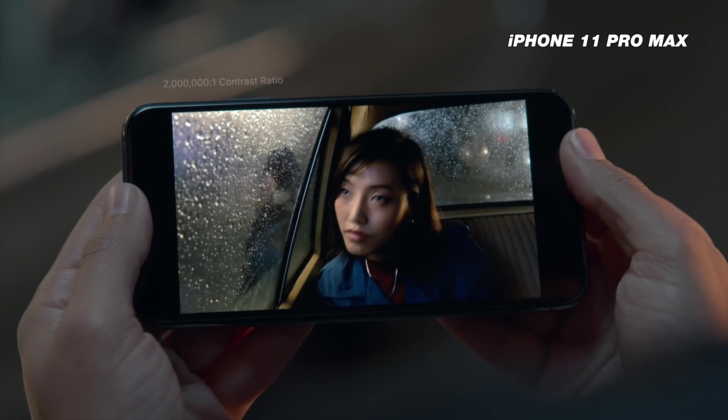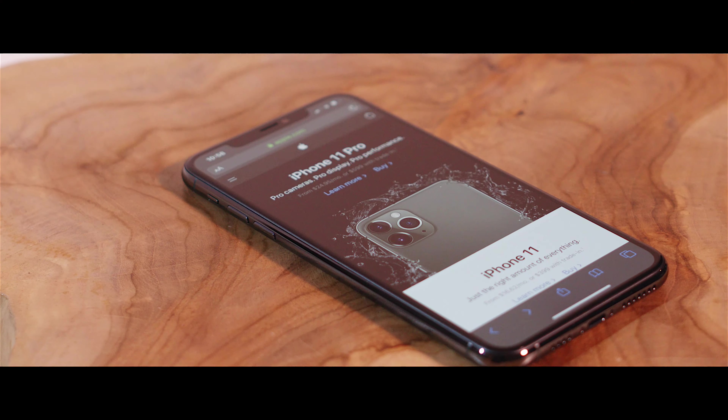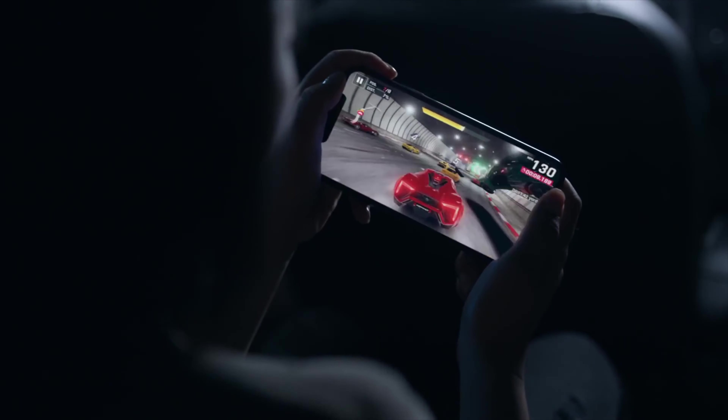The phone has an OLED XDR display, giving you a deeper black and better battery life with certified high dynamic range capabilities.